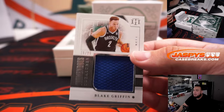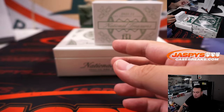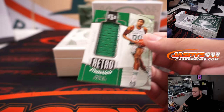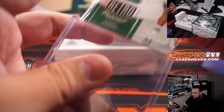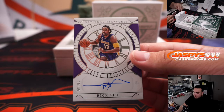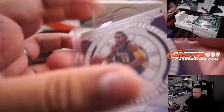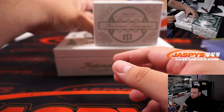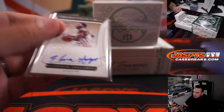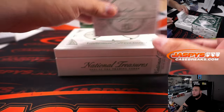Blake Griffin to 99, another one there for Brooklyn. We have a little retro material there of Robert Parrish. Rick Fox 15 out of 99, Lakers - Jason with that one. And then we got an Alvin Hayes 91 out of 99.